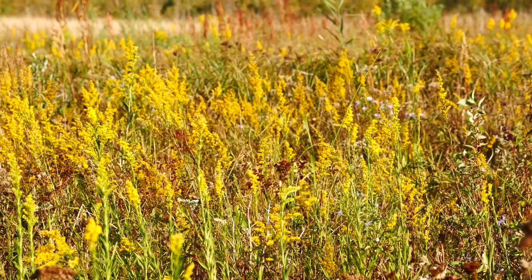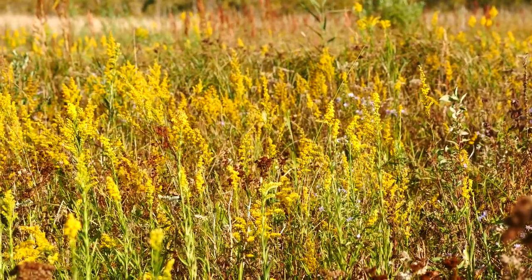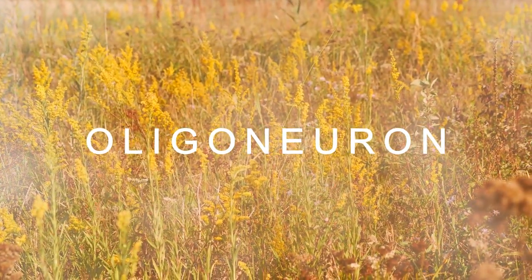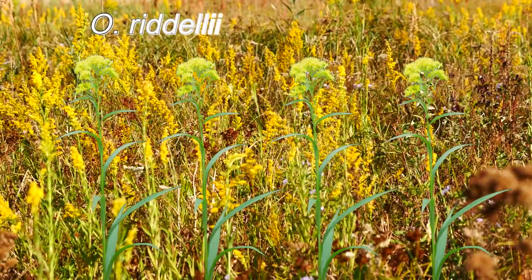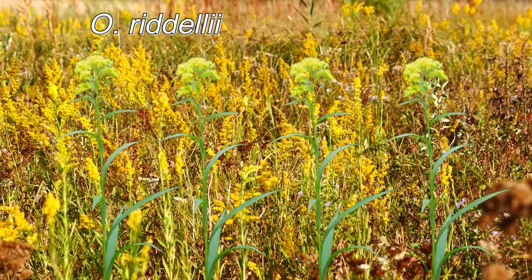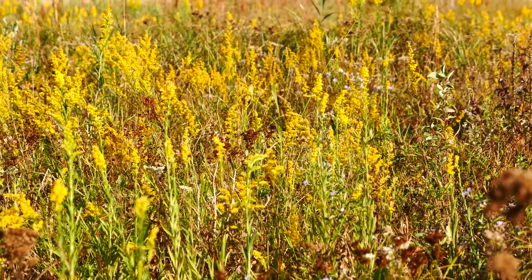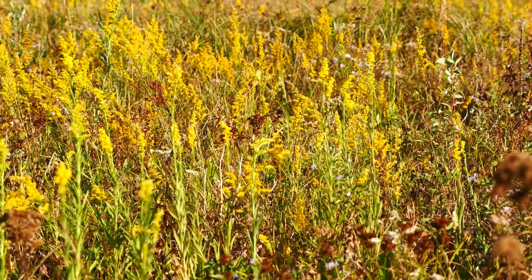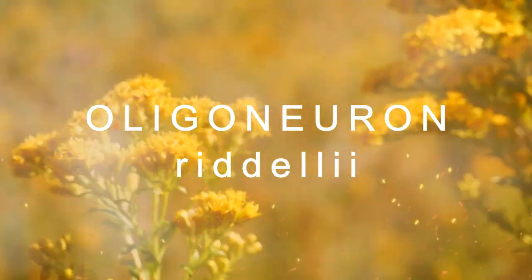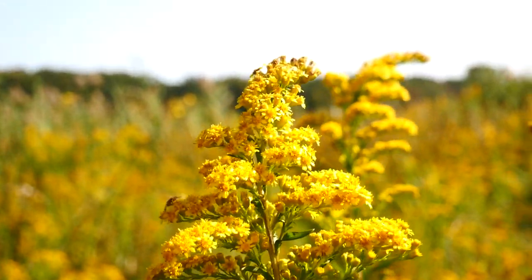A lot of the solidagos that have these big flower heads, kind of like on sempervirens, but have a more flat-topped shape, are sometimes put in the genus Oligoneuron — things like Oligoneuron riddellii or ohioense. Here, sempervirens is more pyramidal, so it's not an Oligoneuron, but it does have those big flowers. I found some Oligoneuron solidago riddellii here, and if you look right next to the pyramidal shape, the flat-topped shape of riddellii is more flat-topped compared to sempervirens, which is more pyramidal.